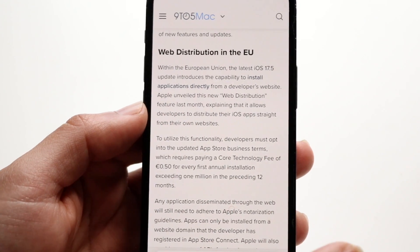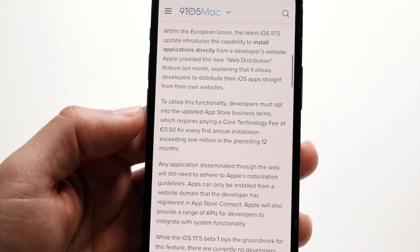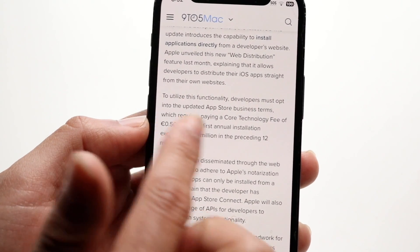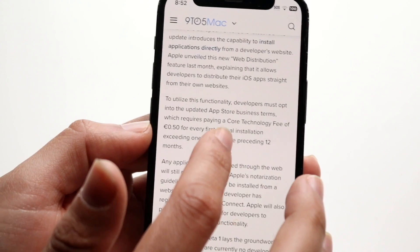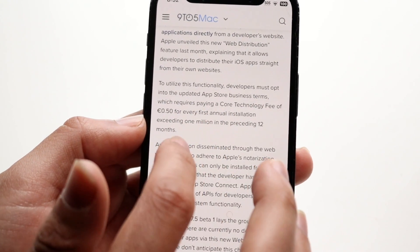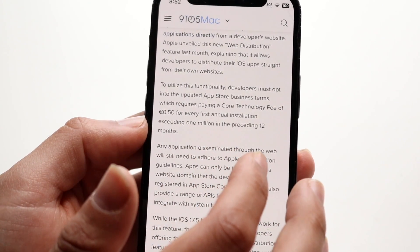This is the new web distribution feature that previewed last month, but now it's going to actually be out, which is actually pretty insane. Now the trickier thing is that to utilize this functionality, developers must opt into the updated App Store business terms, which requires paying a core technology fee of 50 cents for every first annual installation exceeding 1 million in the preceding 12 months.